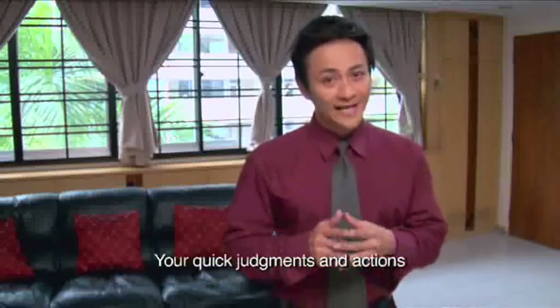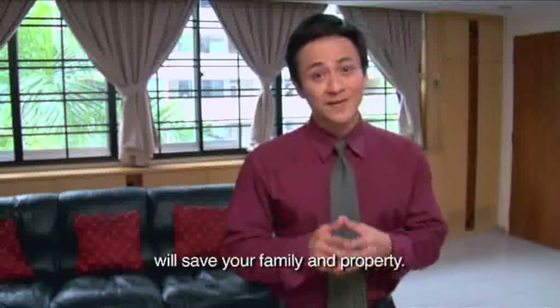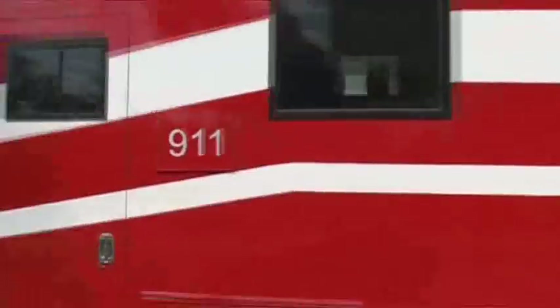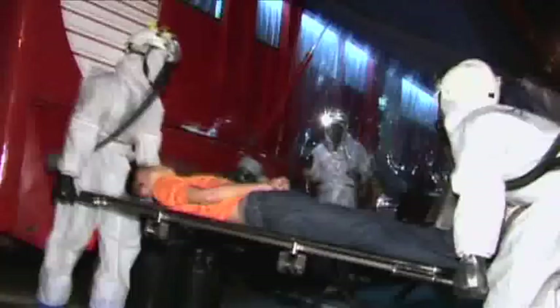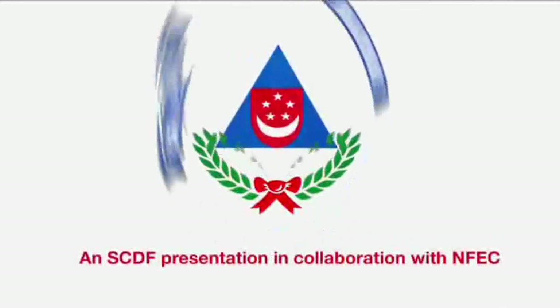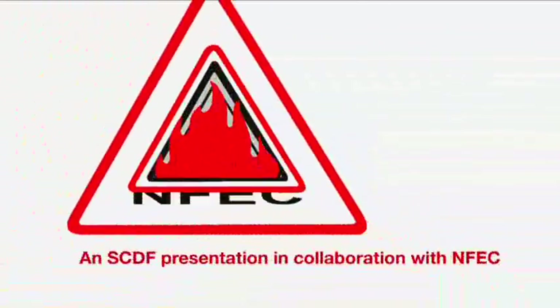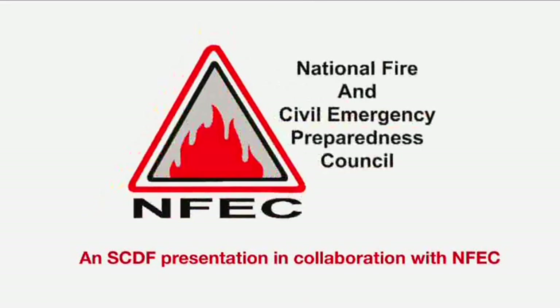Your quick judgements and actions will save your family and property. Make your home safe today. We'll see you next time.